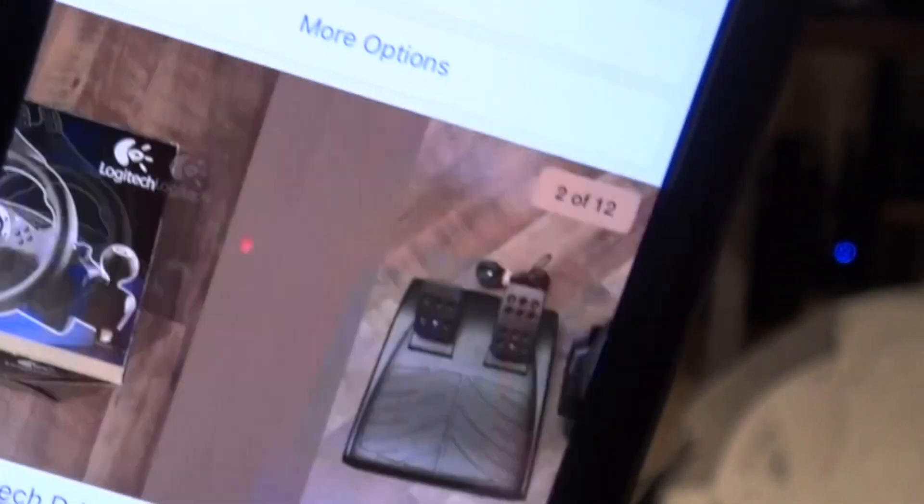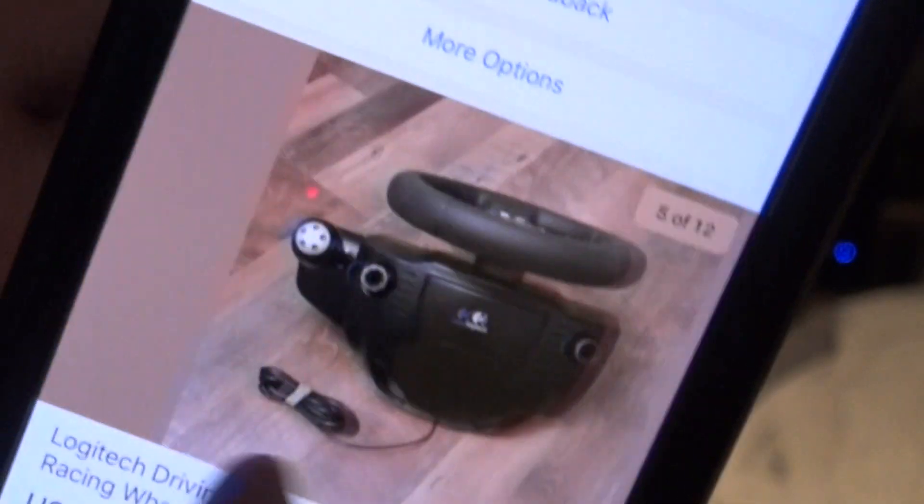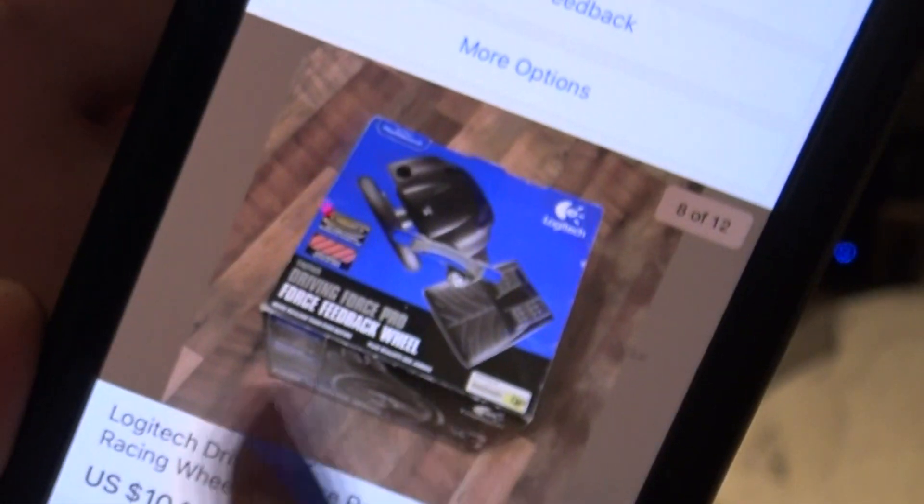Looks like it's in pretty good condition and he has the original box. I've been thinking — what if I start using some old-school wheels, go back a couple generations and use the PlayStation 2 wheels on the actual PlayStation 2. The original post is right there and it looks in pretty good shape — everything's in the box, 15 years old.